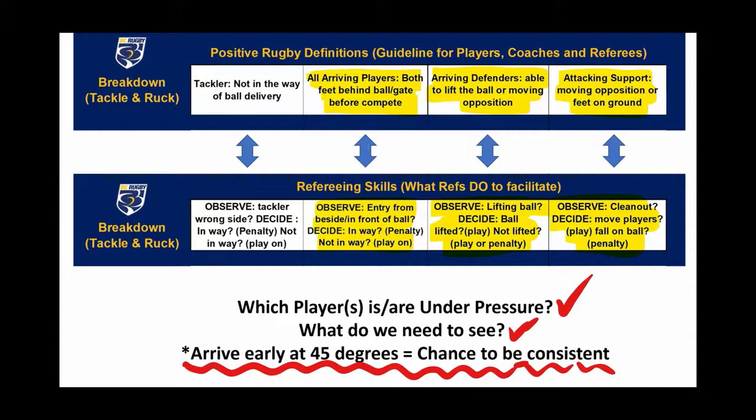Today's breakdown presentation will look at arriving players on both sides of the ball, more specifically arriving players from the defense and arriving support players from the attack.